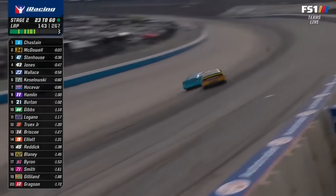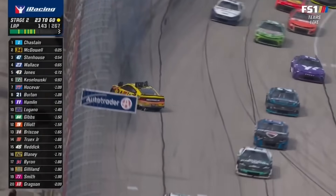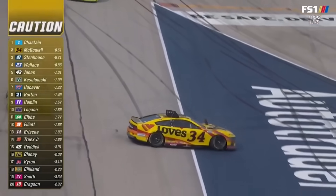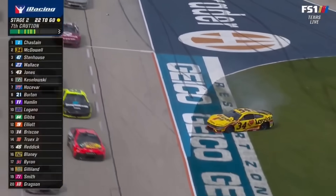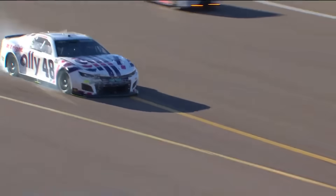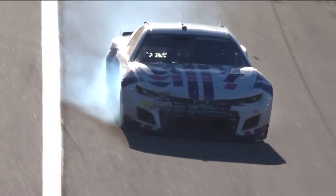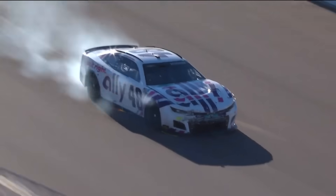Over the years, Michael McDowell hasn't been a driver that has always rubbed me the right way — he's just been hit or miss for me. And for Alex Bowman, it was a big miss, especially during the finale race in 2023. McDowell just drove into Alex Bowman like he wasn't even there, crashing Bowman out. Just weird.